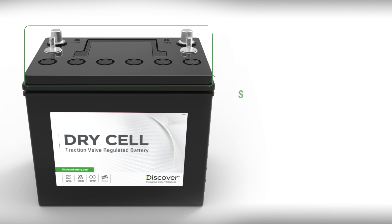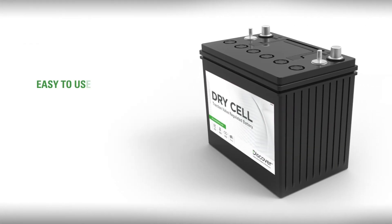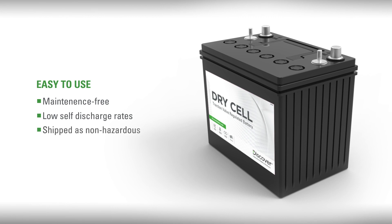First, they are sealed valve regulated, meaning they are non-spill and safe for use in environmentally sensitive areas. Second, they're easy to use, totally maintenance-free with low self-discharge rates, and easily shipped as non-hazardous goods without restriction.